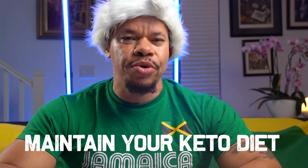If this video doesn't go viral, I don't know what will. I'm going to show you how you can enjoy the holidays and still maintain your keto diet.